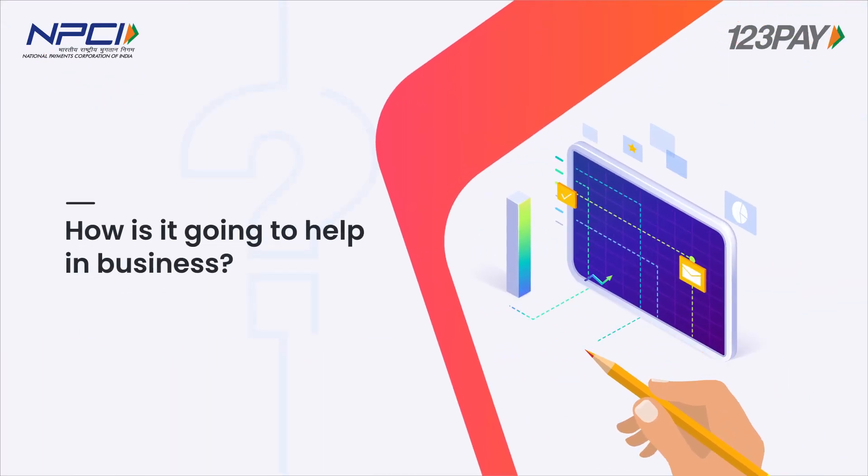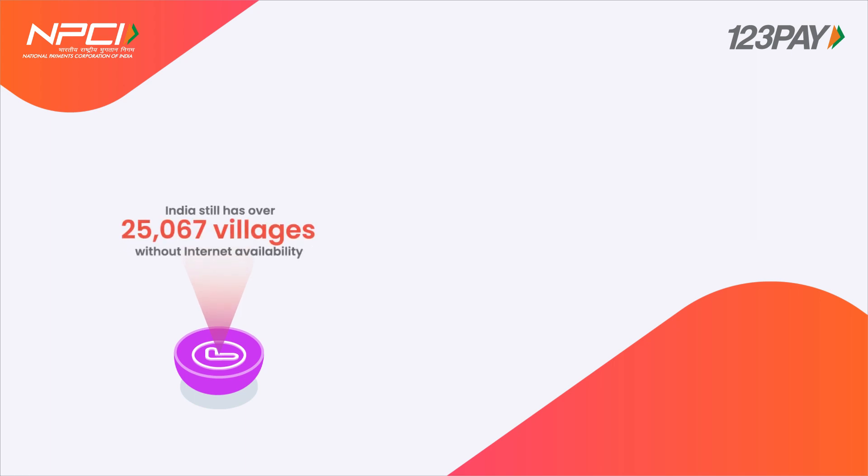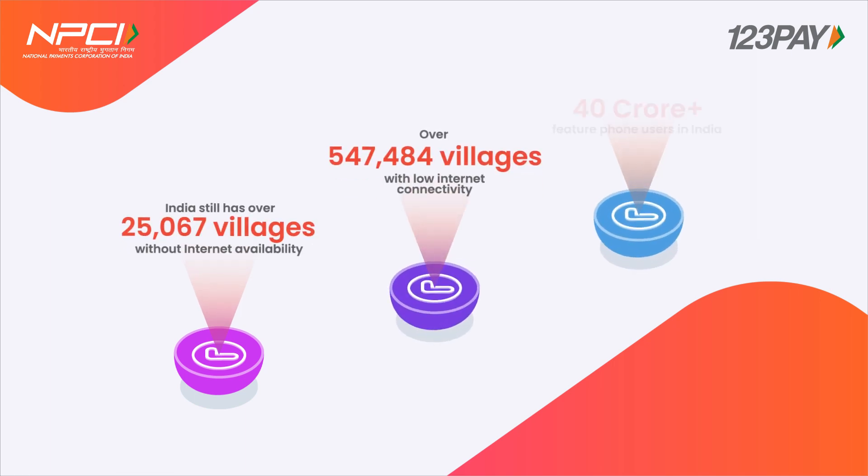How is it going to help in business? It is expected that 65% of the transactions in India will shift to digital modes by 2025.